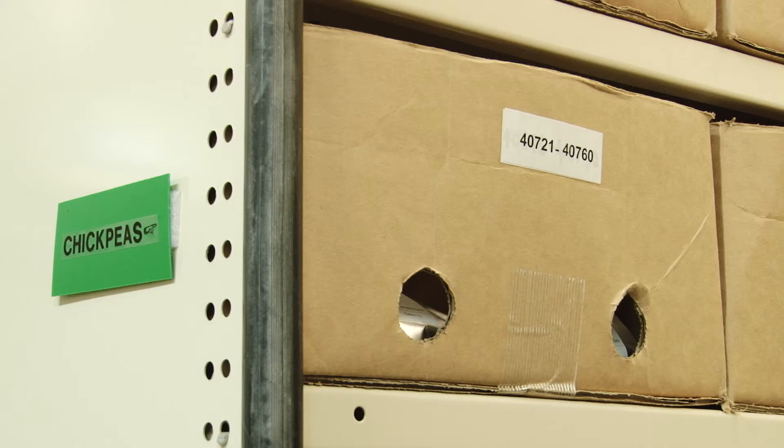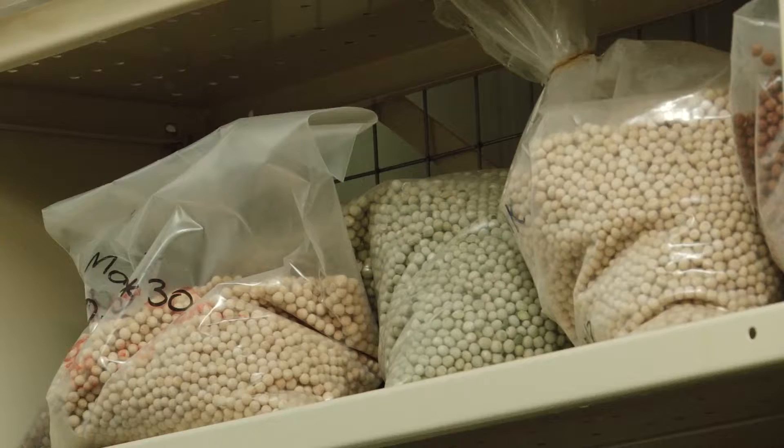Australian researchers such as our own Bob Redden are constantly searching out new sources of germplasm to put into the collection. Much of the collection we have here in Australia is unique and it's not held anywhere else in the world — like that box that went to Svalbard.